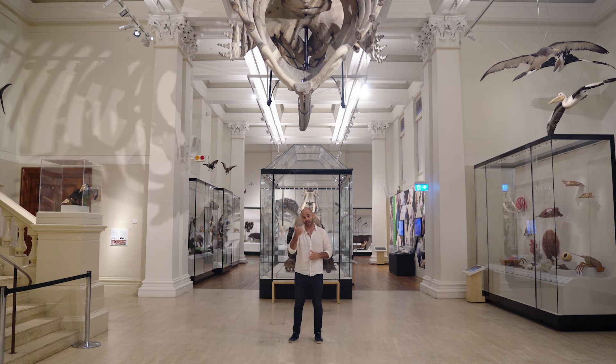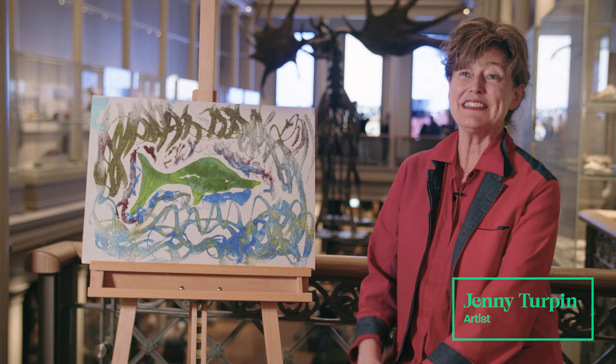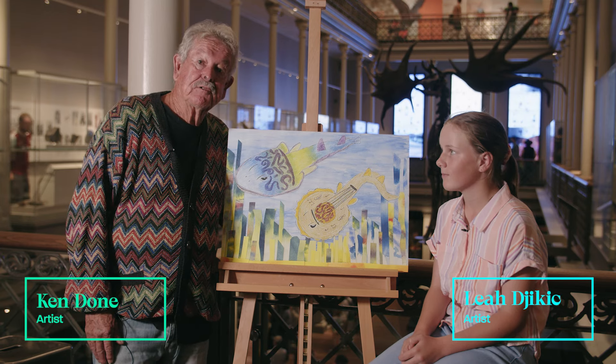Some of the artists are here right now. I'm Janet Lawrence. My name's Jenny Turpin. Hi, I'm Sarah. Hi, I'm Robert. Hi, I'm Zach Douglas. Hi, I'm Dion. I'm Ken Doan and this is my artist friend Leah.